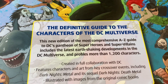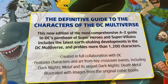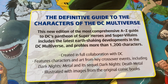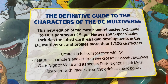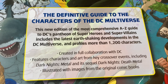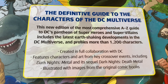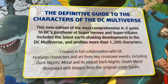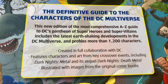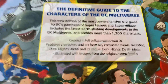So, 'The definitive guide to the DC characters of the DC Multiverse. This new edition of the most comprehensive A-to-Z guide to DC's pantheon of superheroes and supervillains includes the latest earth-shaking developments in the DC Multiverse and profiles more than 1,200 characters, created in full collaboration with DC. Features characters and art from key crossover events including Dark Knights: Metal and its sequel Dark Knights: Death Metal, illustrated with images from the original comic books.' So these follow the comics.